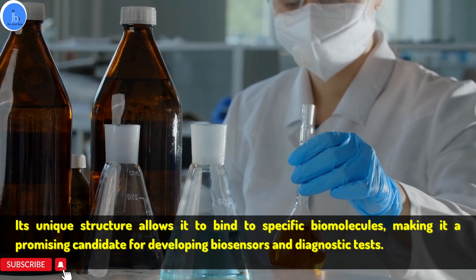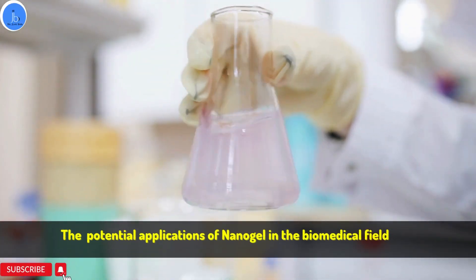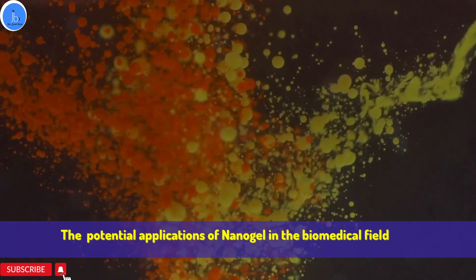So that's it for today's video. I hope you enjoyed learning about the potential applications of nanogel in the biomedical field. Don't forget to like and subscribe for more videos like this, and I will see you in the next one. Thank you.